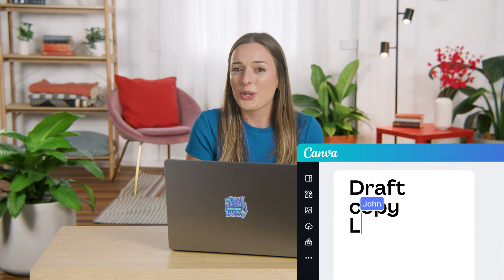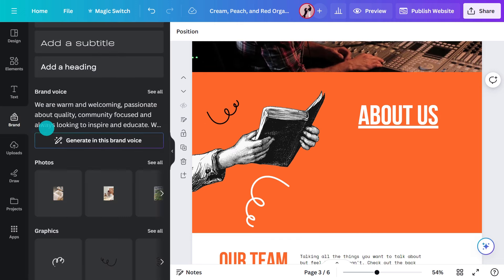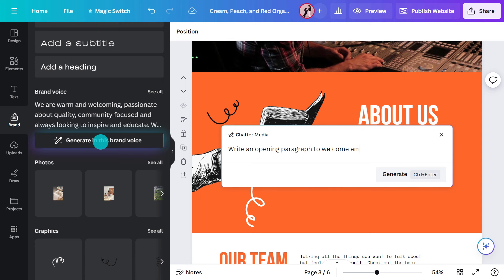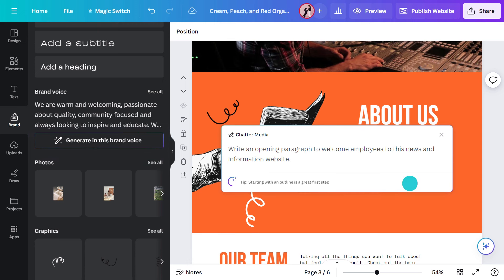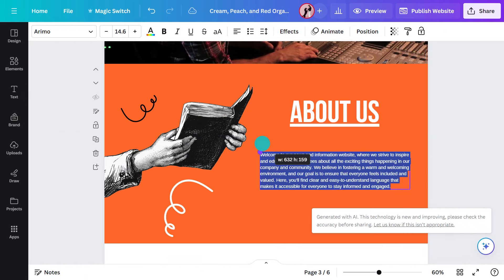One of the biggest blockers to creating a quick site is writing the draft copy. But with MagicWrite, our AI-powered copy generator, the barrier is removed instantly. If you've set up your brand voice in your brand kit, MagicWrite will apply it perfectly across your copy. Go into the brand kit and select the MagicWrite button to ensure it's written in your brand voice. Type in a prompt explaining what you're trying to do, hit generate, and look at that — a great first draft, consistent with your brand's personality.